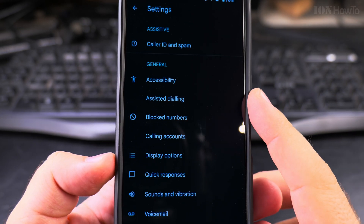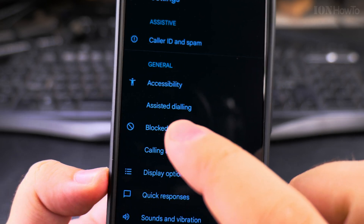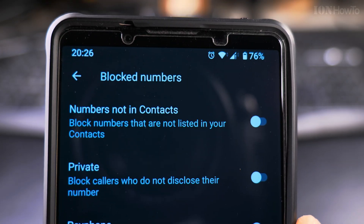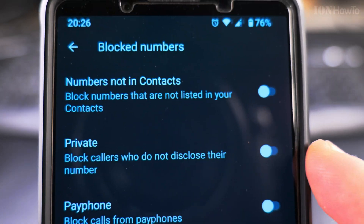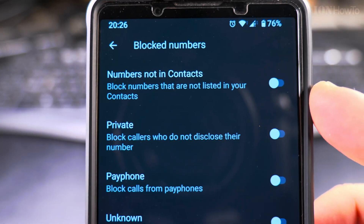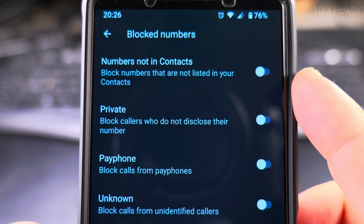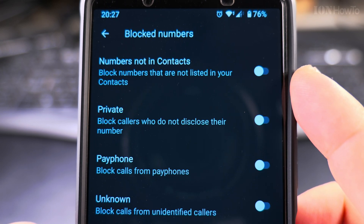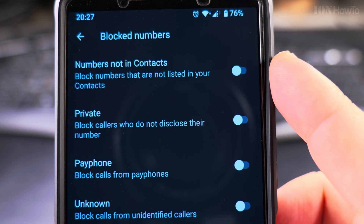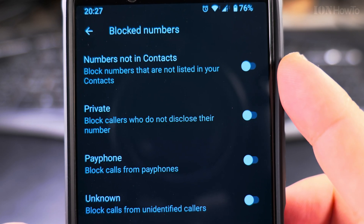Once you're in Settings, you have a few options. To block hidden or private numbers, go to Block Numbers. Here you can see the settings — you can block numbers that are not in your contact list. If you have a specific list of contacts you want to receive calls from and nobody else, you could enable this option, but I don't really recommend doing that.